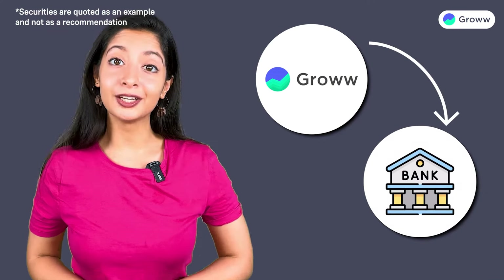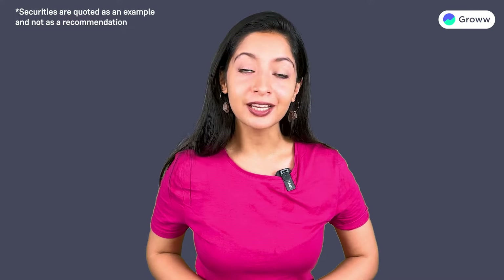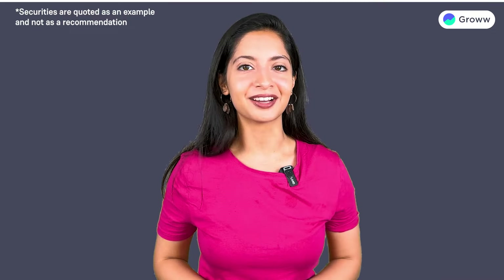Hi, did you try to withdraw funds into your bank account but have not received them yet? Let me guide you on how you can check if the funds are credited into your bank account.